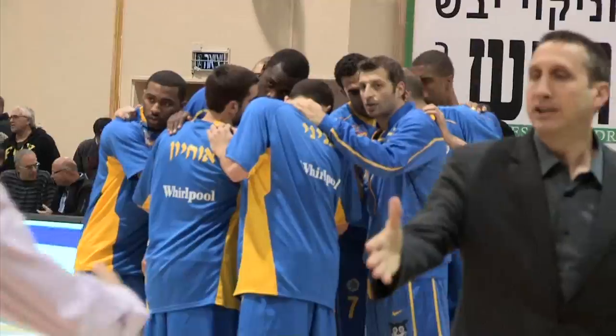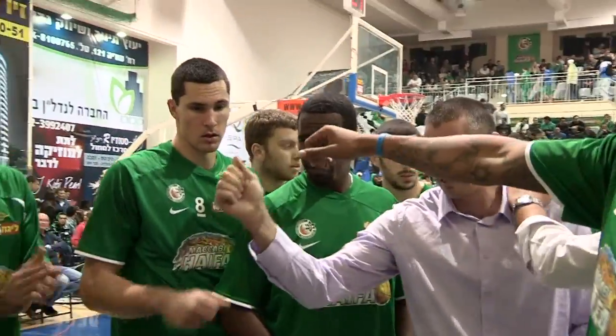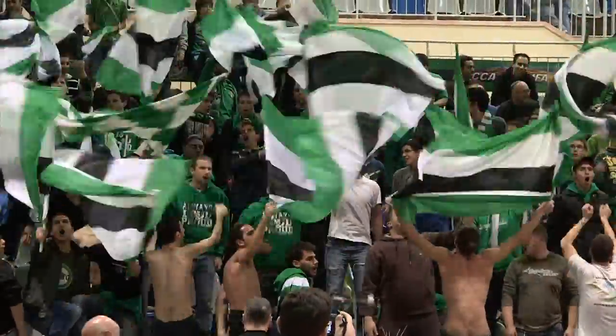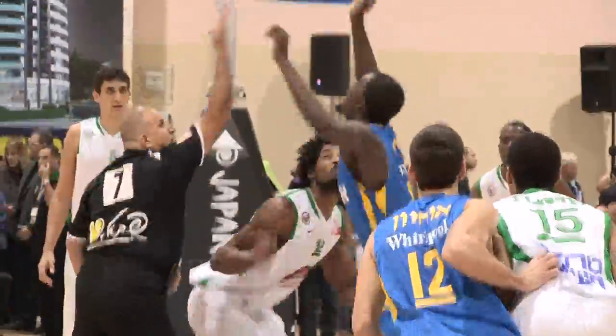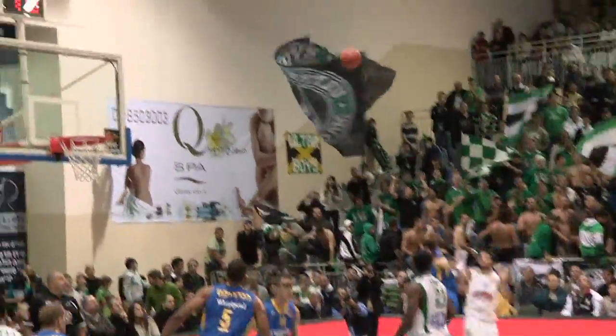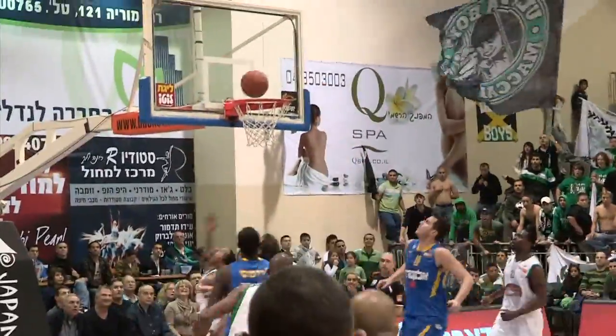Haifa came back home to Nesher to host last season's champion Maccabi Tel Aviv. After two important victories, the Greens started with a ton of confidence, showing no fear of Tel Aviv's star-studded team. The guests got off to a 12-0 run in the first quarter, but good game management by Jermaine Jackson enabled Haifa to shrink the yellow lead by the end of the first quarter, 19-13. By the second quarter, the Greens woke up and started to shine, finishing the first half 37-36.